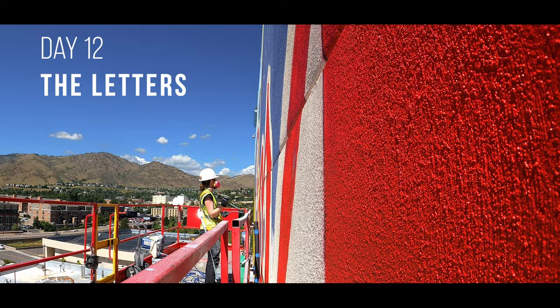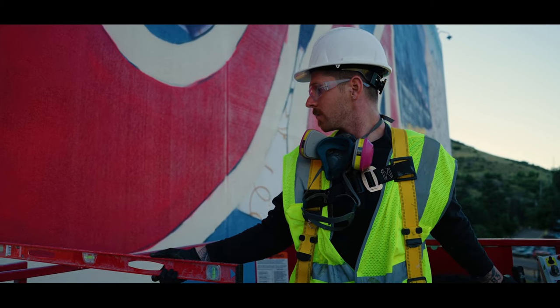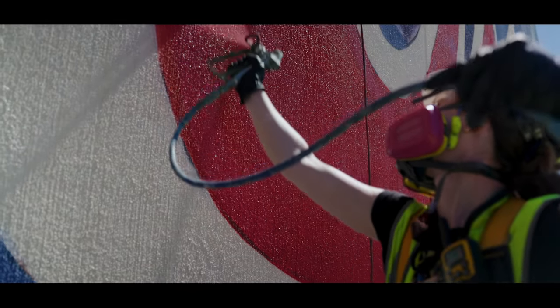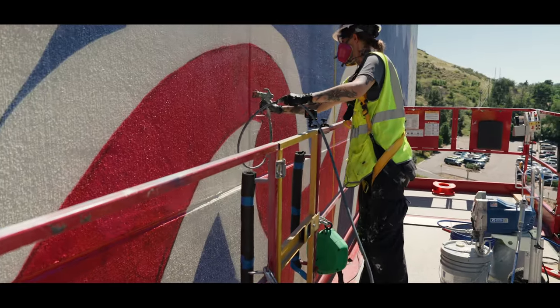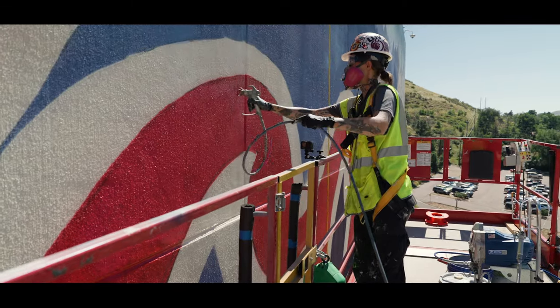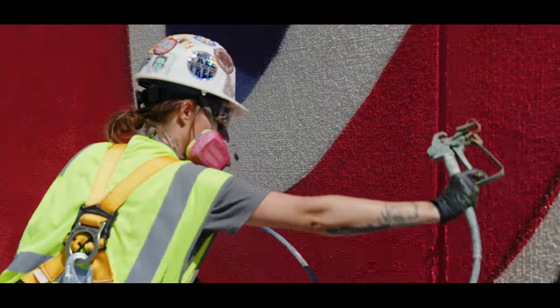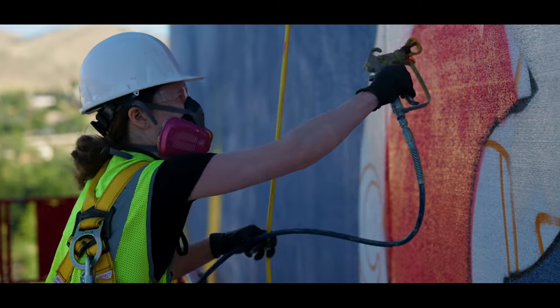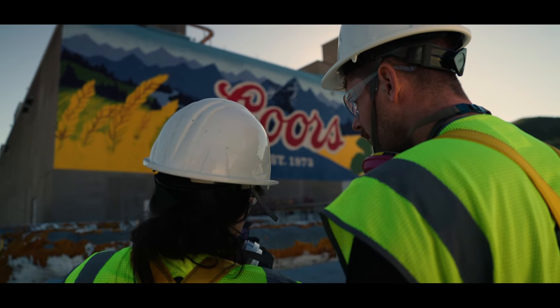I felt like I specifically gained a ton of skill when I was working on cleaning up the Coors lettering and doing these really crisp lines that are subtly curving over 30 feet in height — just having the right perspective in your brain to figure out how a line is going to continue and making that look perfect. I felt myself leveling up very hard during that, and I'm super happy with how clean it came out.